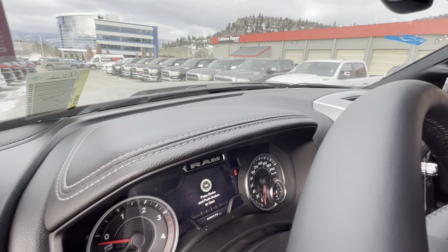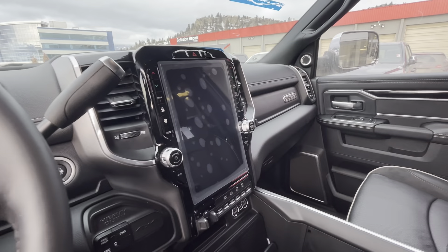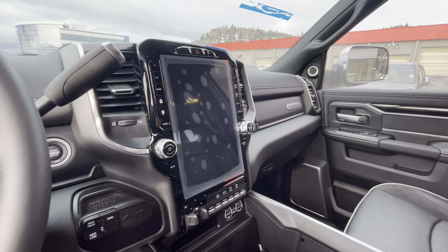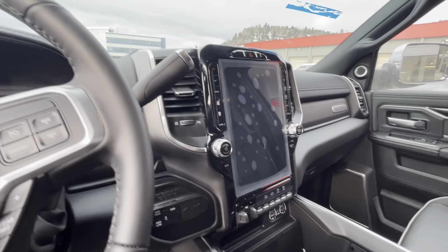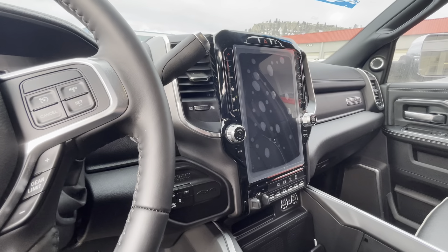You do have that same contrast stitching all the way through the dash. And then in the center console here, you actually have a massive 12 inch touchscreen for the infotainment system. It's going to be coming with the Uconnect 5 system as well, so it is a little bit of an upgraded model in that sense.